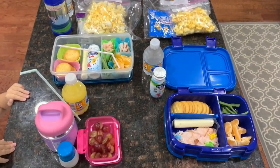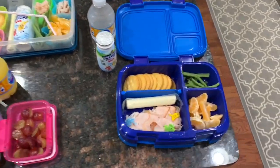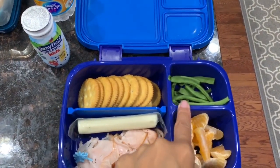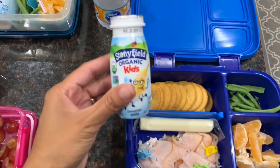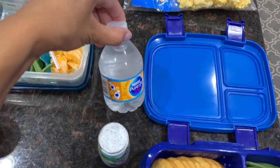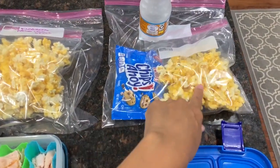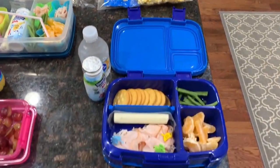This is the kids' Thursday lunch and snack. For Ryan's lunch, he has some lunch meat, oranges, green beans — my kids like their green beans raw — string cheese, crackers, and a Stonyfield yogurt drink with water. For his snack, I have Chips Ahoy cookies, some popcorn, and another miniature water.